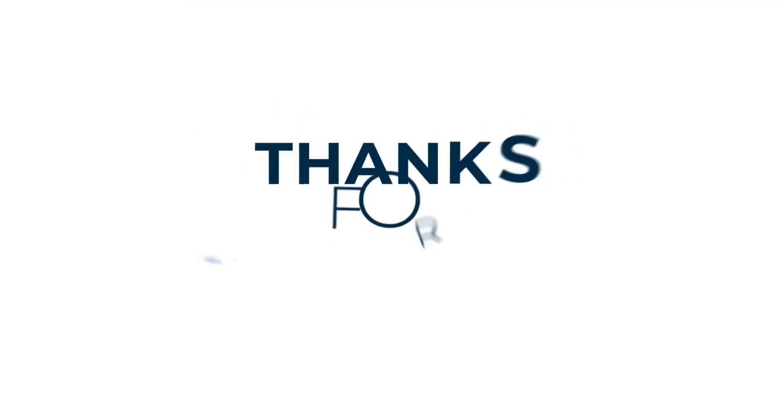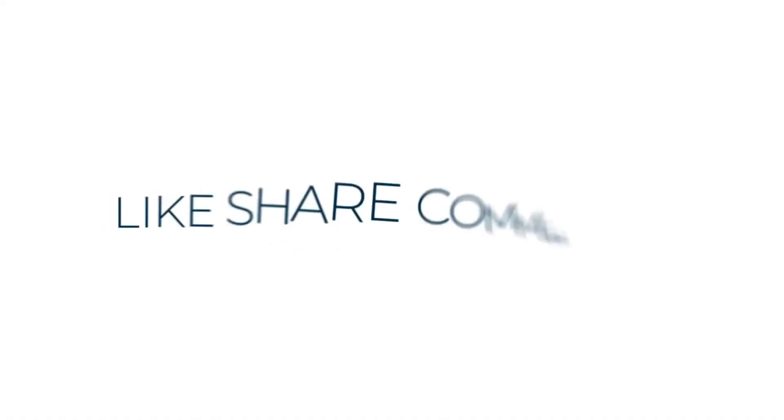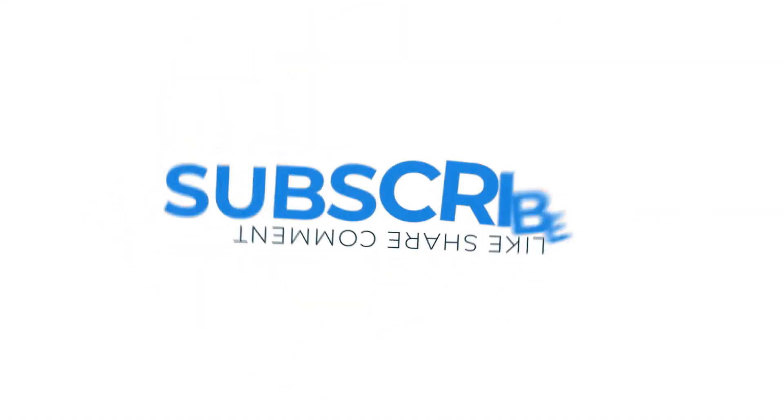Thank you for joining us today. If you liked this video, please hit the like button and subscribe to our channel. We add content weekly.